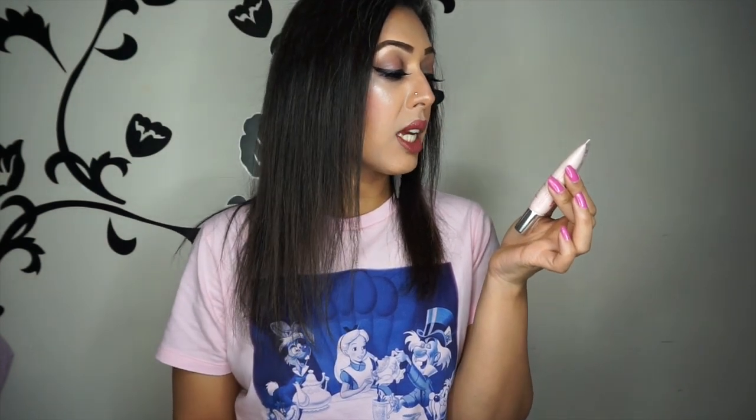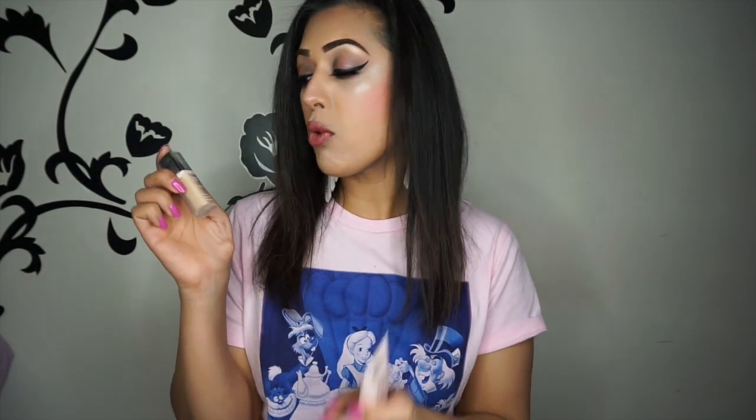Hey everyone, welcome back to my channel. Today I'm going to be doing a review on two products which I got a couple of days ago, but I have used every day since I got them — that is the Bourjois City Radiance Skin Protecting Foundation and the Radiance Reveal Concealer, which are basically in the same collection.